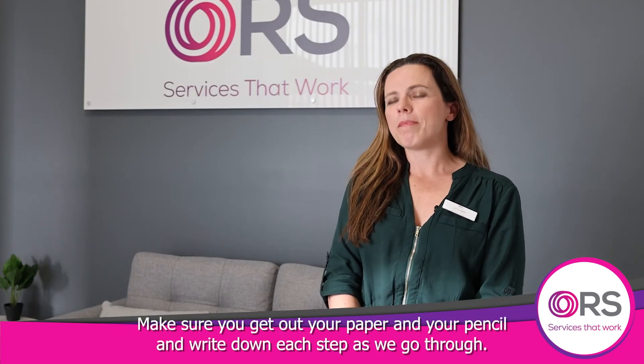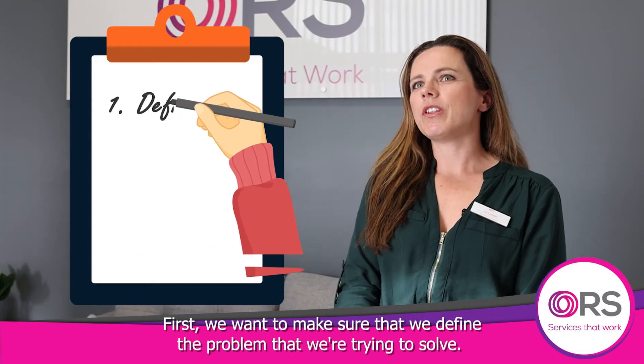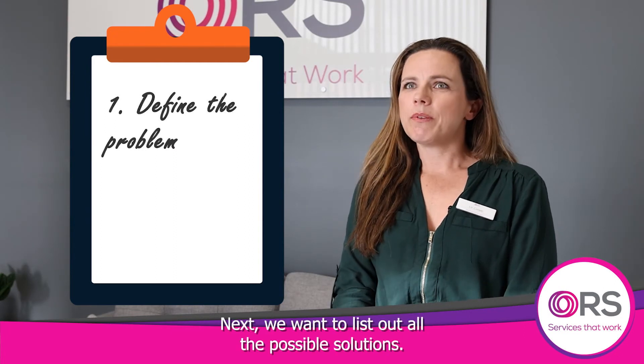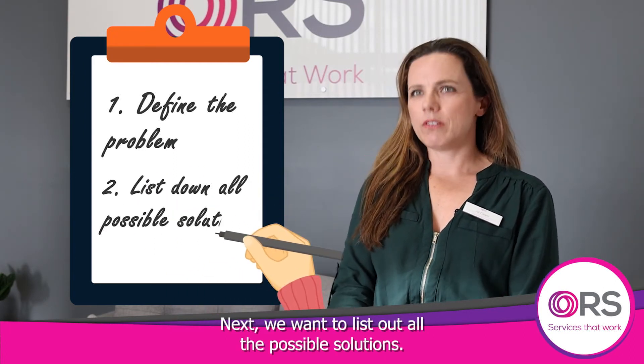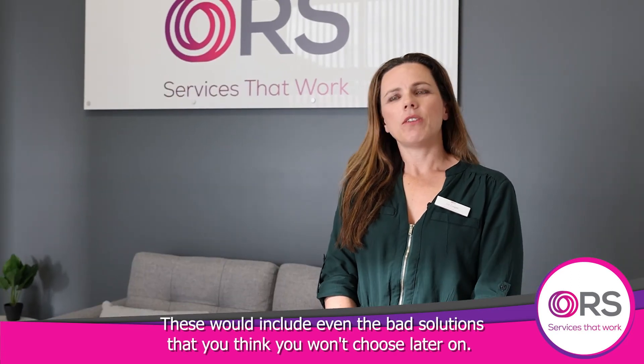Make sure you get out your paper and your pencil and write down each step as we go through. First, we want to make sure that we define the problem that we're trying to solve. Next, we want to list out all the possible solutions. These would include even the bad solutions that you think you won't choose later on.